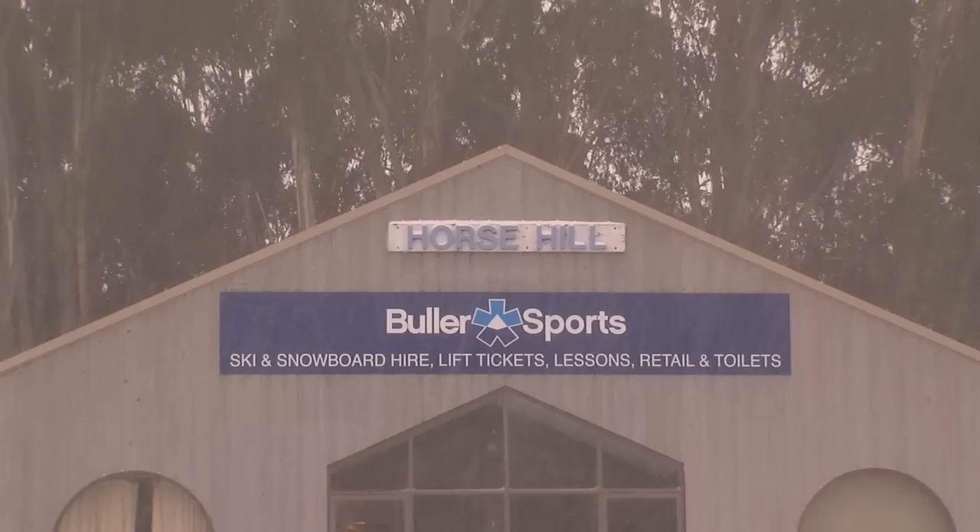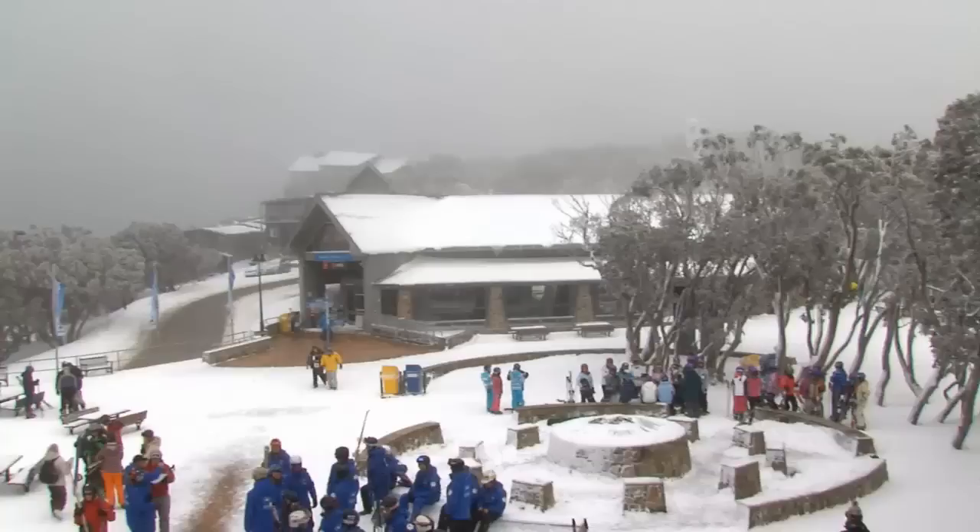At the Horse Hill car park, there is a Buller sports facility. Here you can hire equipment, arrange lift passes, and ski lessons.